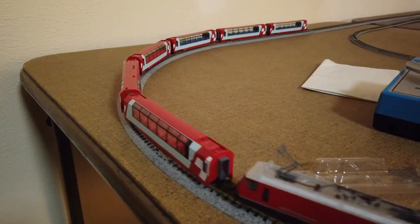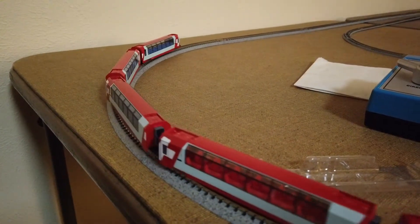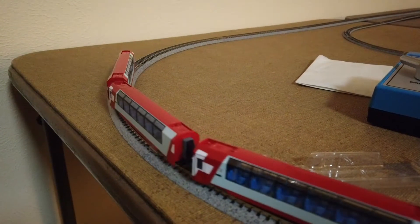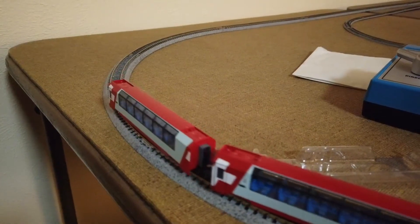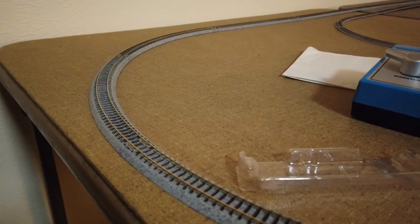Up next on Run Your Train Sunday is the Glacier Express in N-Scale, which is by Kato. This is a unique piece because it's actually a meter gauge train that is made for N-Scale.